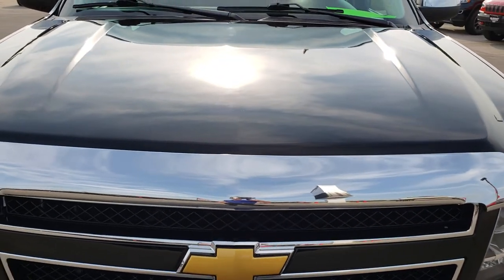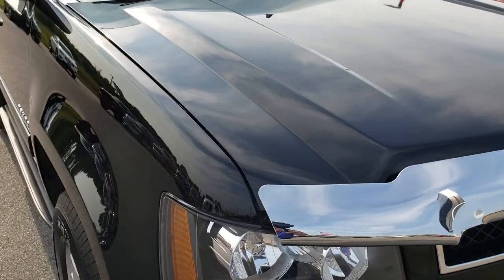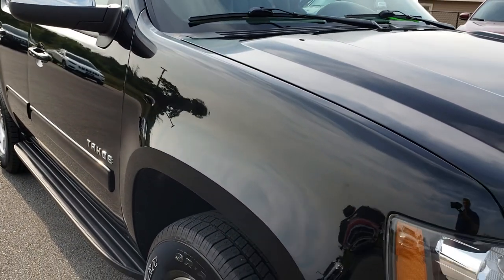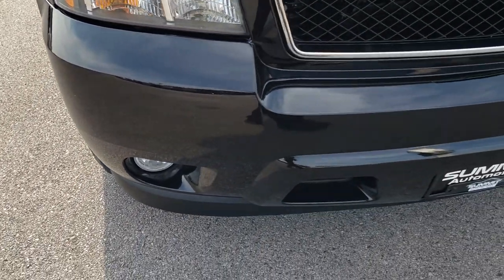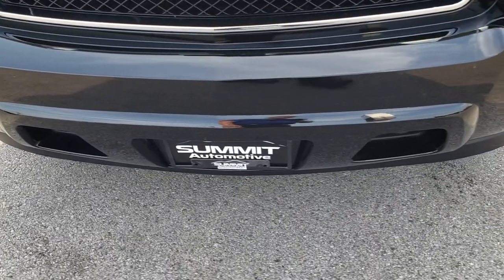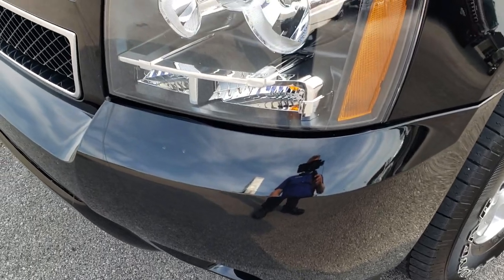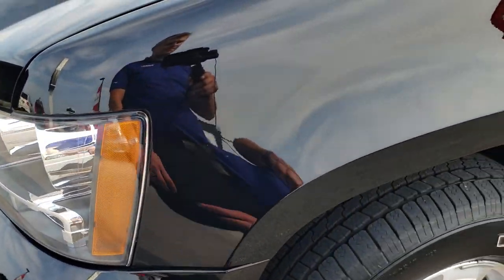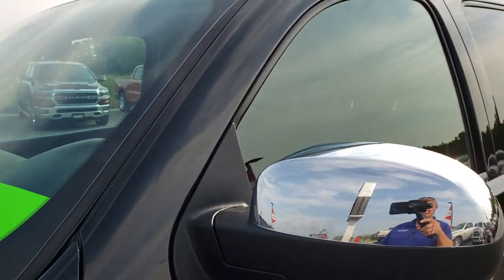This vehicle has the 5.3 liter V8 motor. From this HD video you will be able to tell that this vehicle is extremely clean all the way around, inside and out. The front bumper is in excellent condition — I didn't see any dents or dings or cracks on it. Factory fog lights, and the headlight lenses are nice and clear. Gloss black is the color.